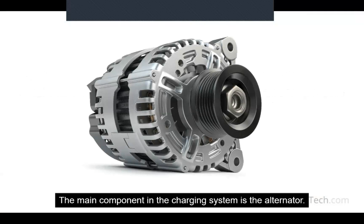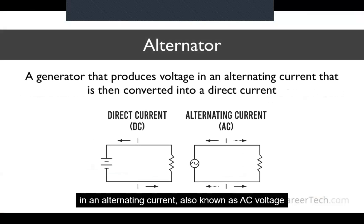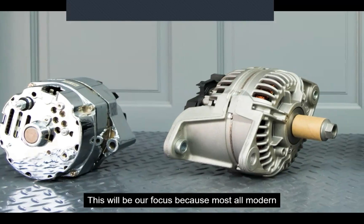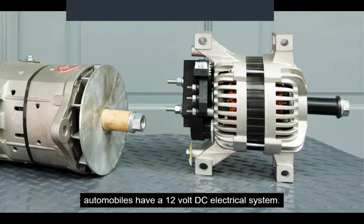The main component in the charging system is the alternator. The alternator is a generator that produces voltage in an alternating current, also known as AC voltage, like what's used to power your home. Inside the alternator, this current is instantly converted via a rectifier into a direct current, also known as DC voltage. Most all modern automobiles have a 12-volt DC electrical system.